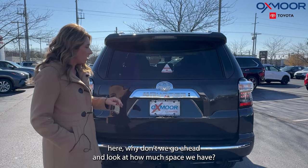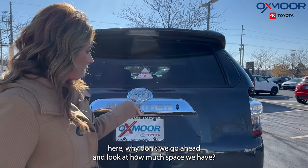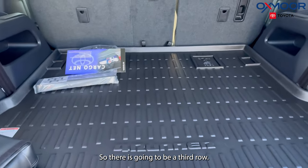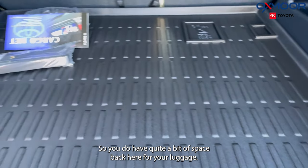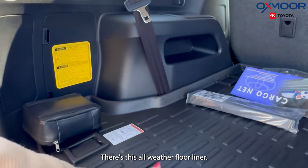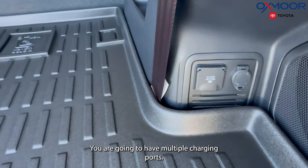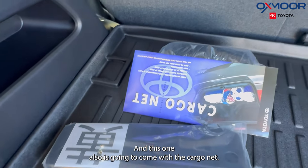While we're back here, why don't we go ahead and look at how much space we have. There is going to be a third row — currently that third row is down, so you do have quite a bit of space back here for your luggage. There's an all-weather floor liner, multiple charging ports, a first aid kit, and this one also comes with a cargo net.